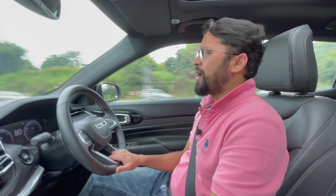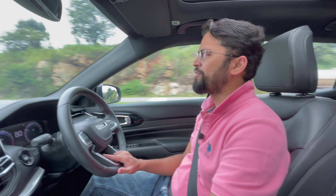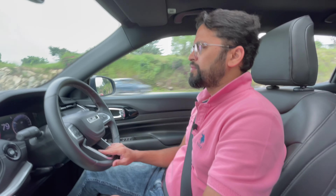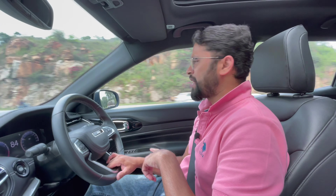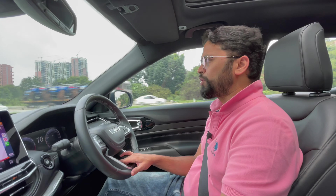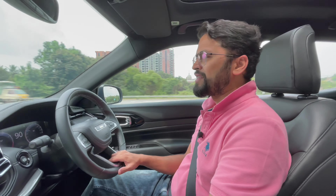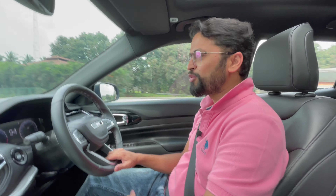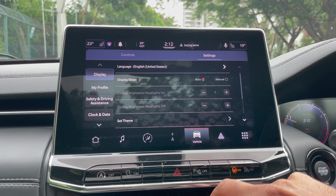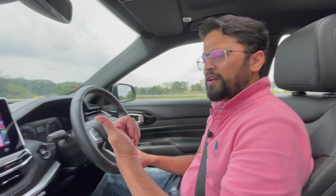A vehicle at this price point should have front parking sensors — that's definitely a miss. It has rear parking sensors but nothing in front, making it difficult to gauge proximity when squeezing into tight spots. Regarding the 360-degree camera, it does not get a dedicated button. Since there are no front parking sensors, we use the 360-degree camera a lot, but navigating to it through the UConnect system is a bit of a pain. A friend's MG Hector had a dedicated button for it, which we realized is actually very useful.